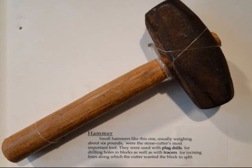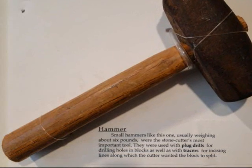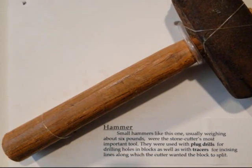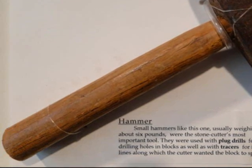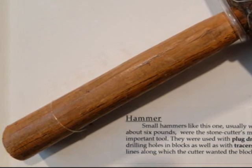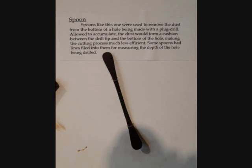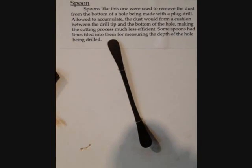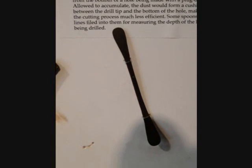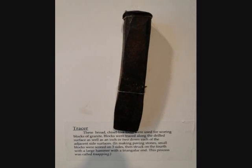A small hammer, usually weighing about 6 pounds, was a stonecutter's most important tool. They were used with plug drills for drilling holes in blocks, as well as with tracers for incising lines along which the cutter wanted to split. Spoons were used to remove dust from the bottom of a hole made with a plug drill. If allowed to accumulate, the dust would form a cushion between the drill tip and the bottom of the hole, making the cutting a lot less efficient.